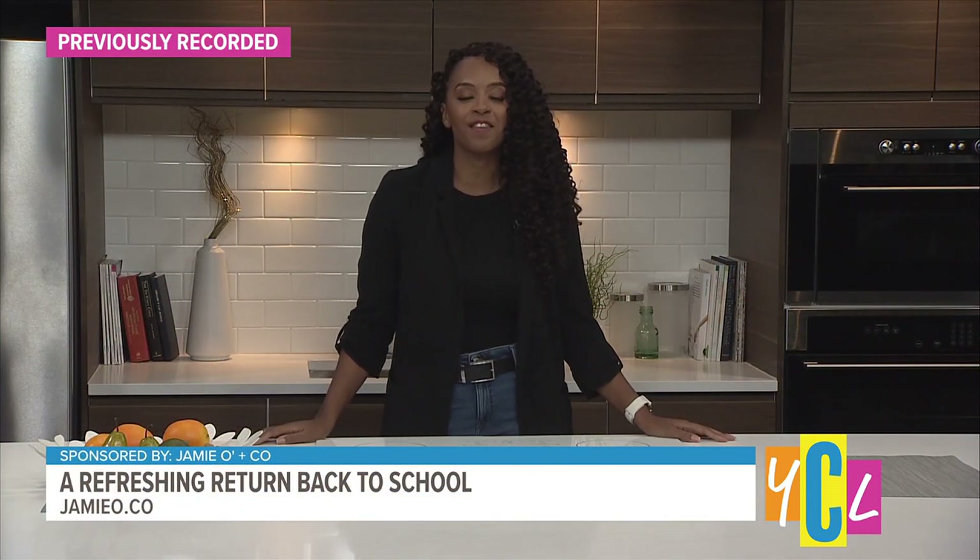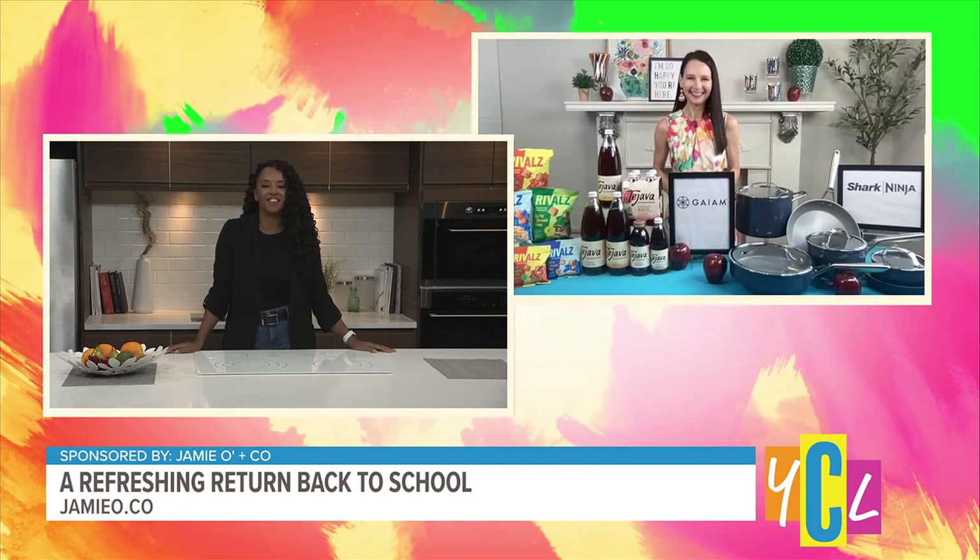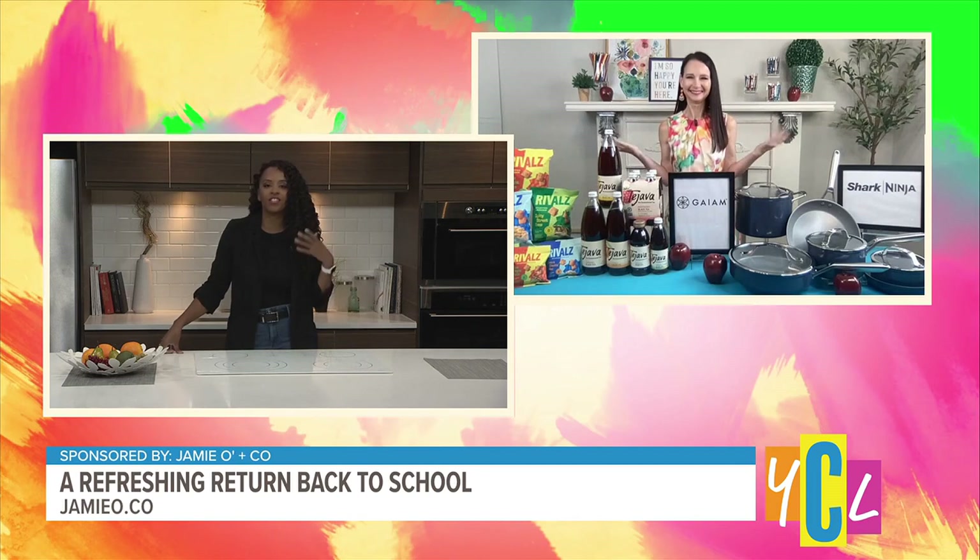School days are here and so are our must-have back-to-school ideas, from fun finger foods to inventive snacks and the latest prep gadgets. Our next guest is here for a crash course in creating tasty, healthy meals that make the grade. Let's welcome lifestyle expert Jamie O'Donnell of Jamie Owen Co. It's back-to-school time, so let's kick things off. What's a tasty back-to-school snack for kids of all ages?